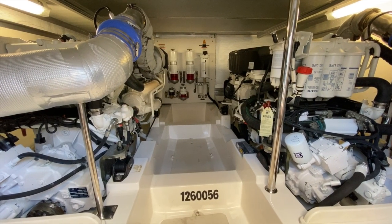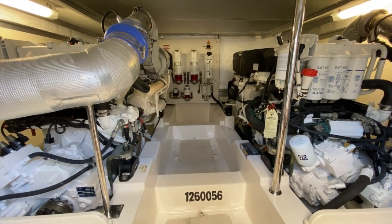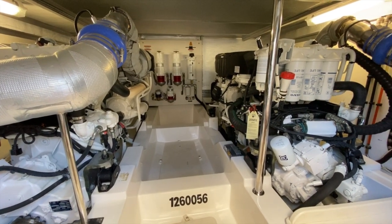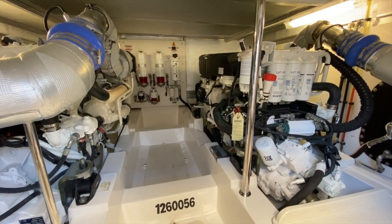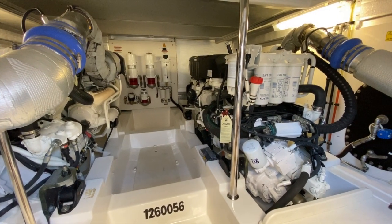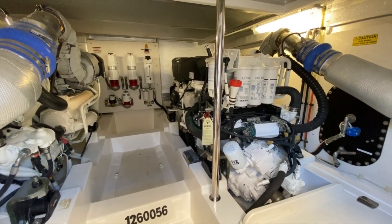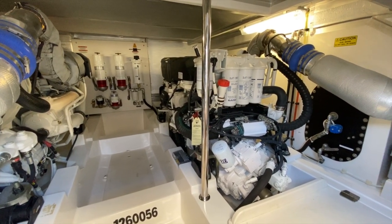When you have a boat with so much livable volume, you've got to have an engine package that will also go the distance. With these Volvo D11 engines tuned up to 2000 RPMs, you can be doing 23 knots and have a 450 nautical mile range.